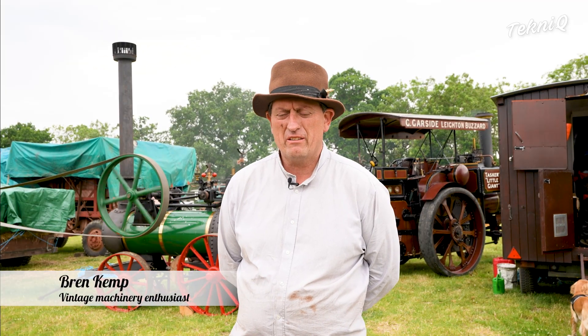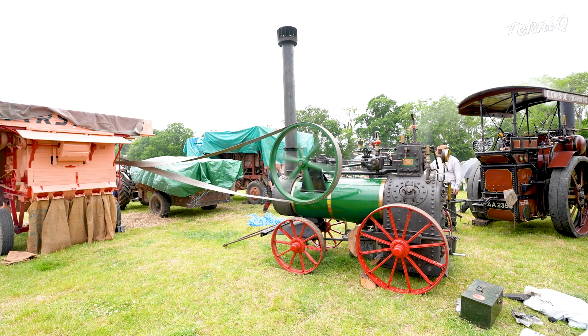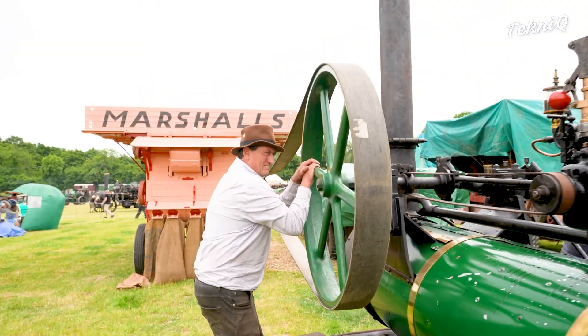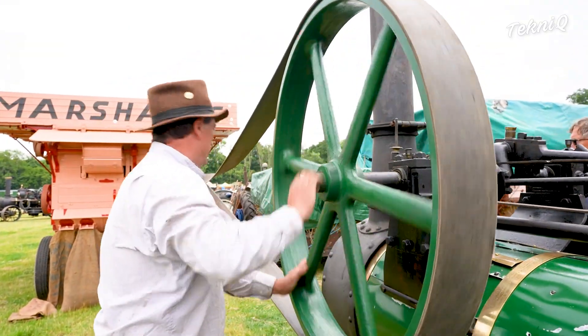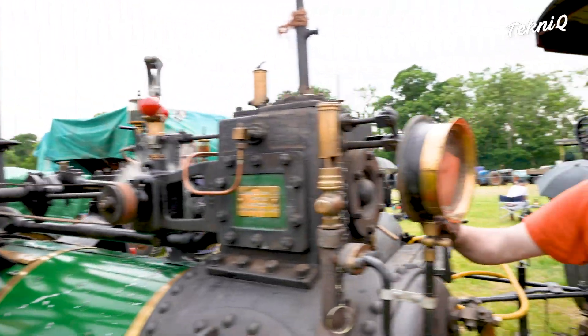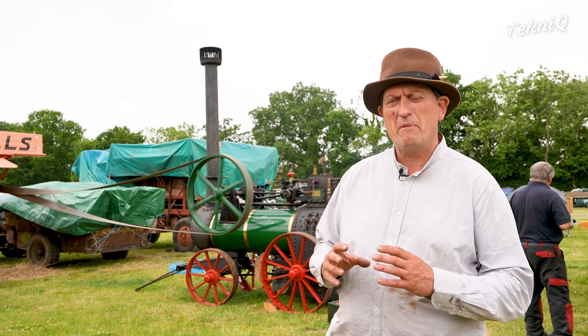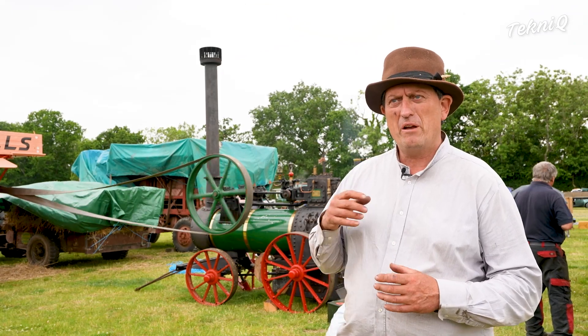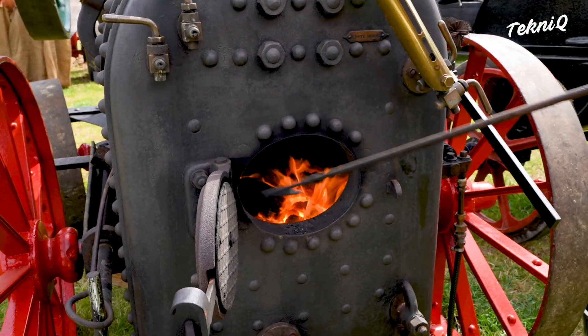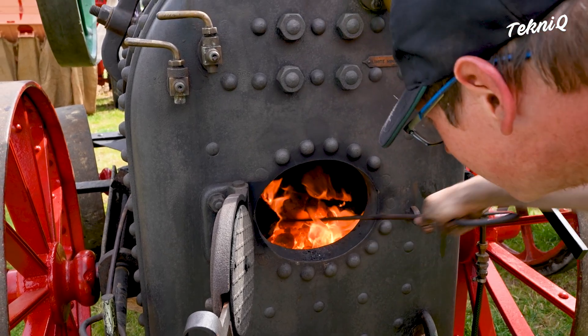This is a portable steam engine manufactured by Marshalls of Gainsborough, made in 1909. You control the speed with the regulator, and there's a pair of ball governors on there. When you're working a machine you can set the regulator at a particular speed, and the governors maintain that speed — if the engine comes under load, the valve opens to let more steam in to keep the speed constant. That's the purpose of the governors.